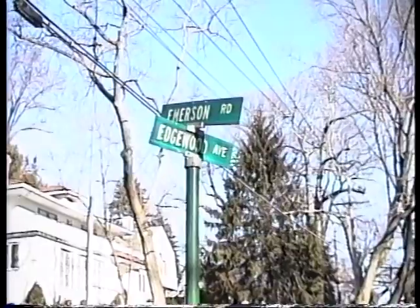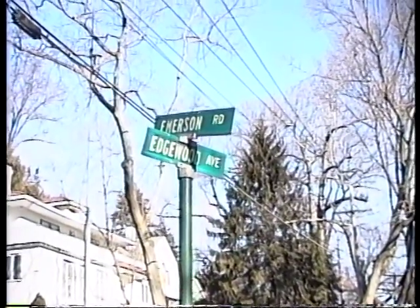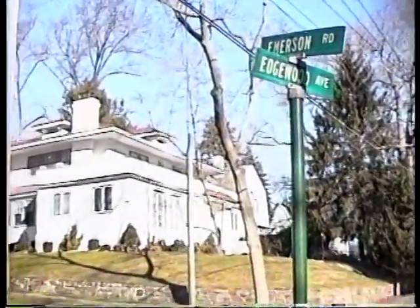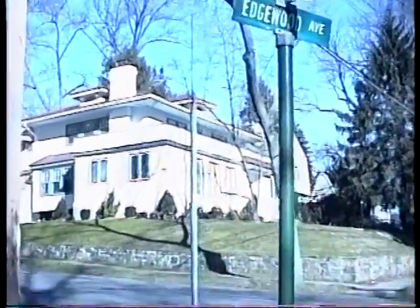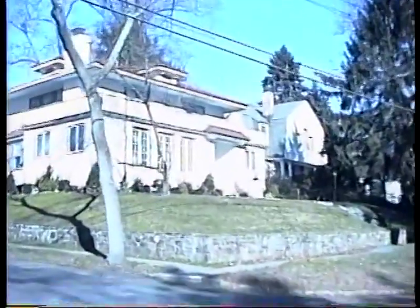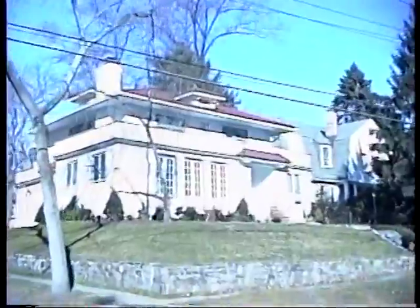This is Lifestyles of the Rich and Famous wishing you champagne wishes and caviar dreams, at the corner of Emerson and Edgewood Ave in Larchmont, New York. We're bringing you the house of the Kauffmans — Stanley, Martha, Jenna and Noah. We're hoping we don't get run over. We're crossing the street to give you a great view of the Kauffman residence, 60 Edgewood Ave.